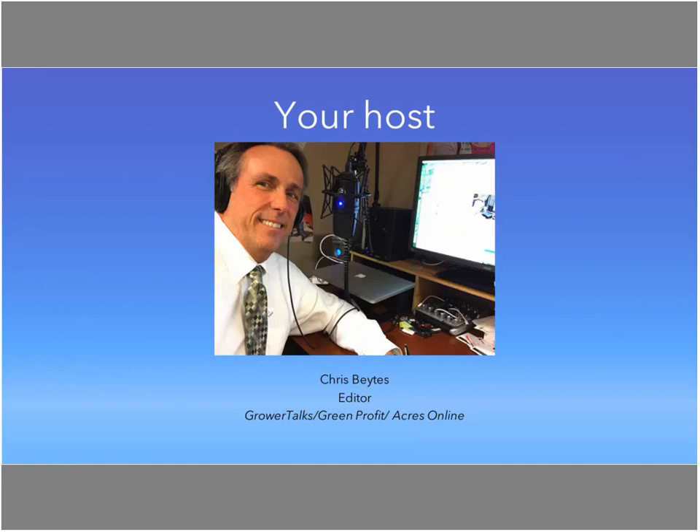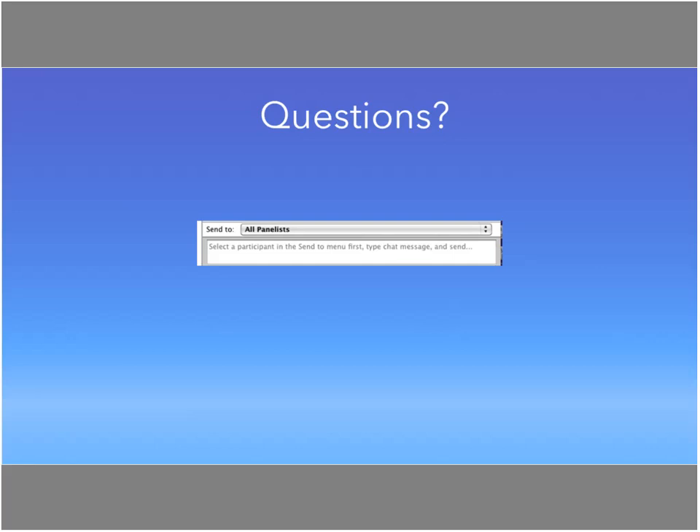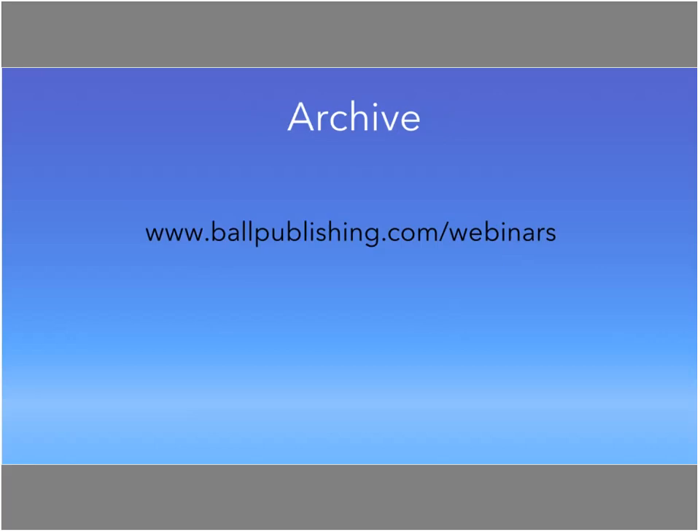A couple of quick housekeeping notes: if you can't hear, check your connection. We have nearly 100 people on right now. If you have questions about what we're discussing, type them into the chat or Q&A area and I'll field them. If you need to leave, this webinar will be archived at ballpublishing.com/webinars.